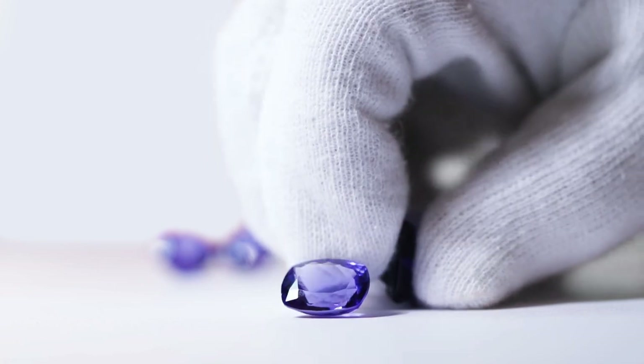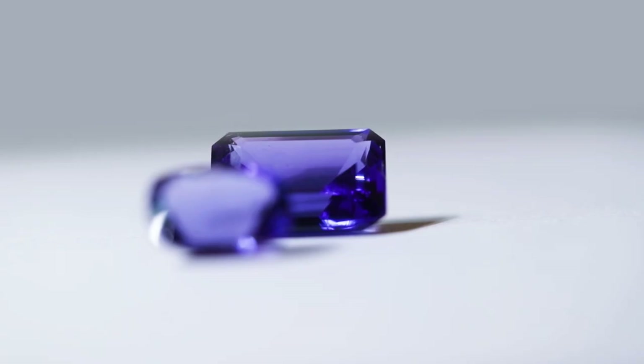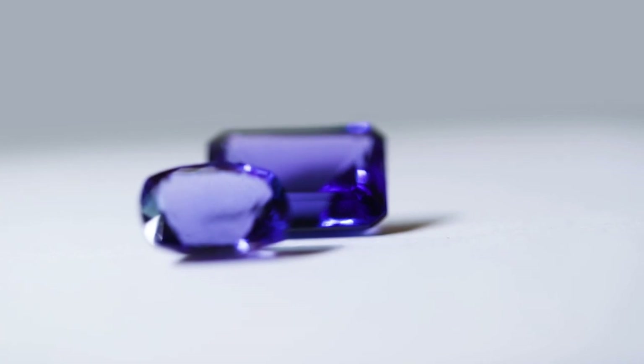And once you've purchased the perfect tanzanite, care is so easy. All you have to do is rinse it with some warm water and some mild soap once a quarter, and the brilliance will last a lifetime.